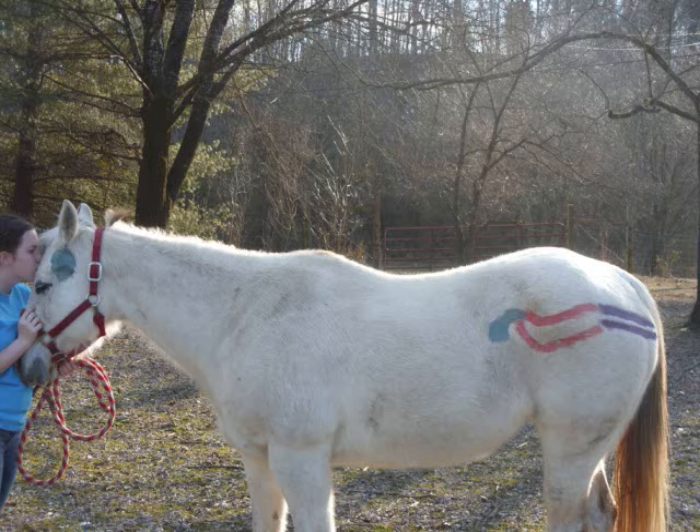Before we get into what the estrus cycle is, we must know the parts of the horse that are important for the estrus cycle. First there is the brain, where the pituitary gland resides and where all the hormones come from. Then there is the vagina, or the birth canal, followed by the uterus, where the baby would grow if the mare gets pregnant, and the ovaries, where the eggs are.